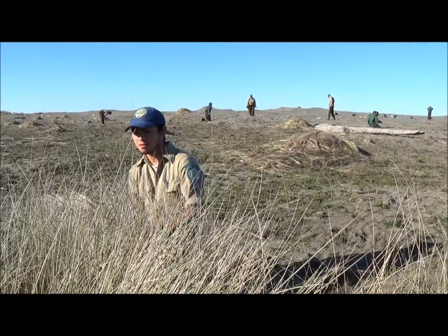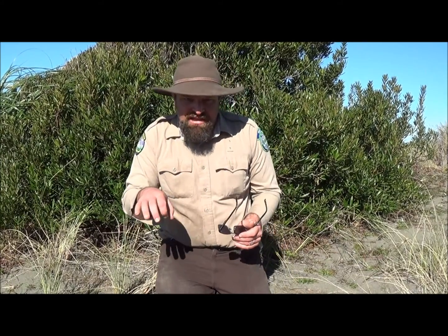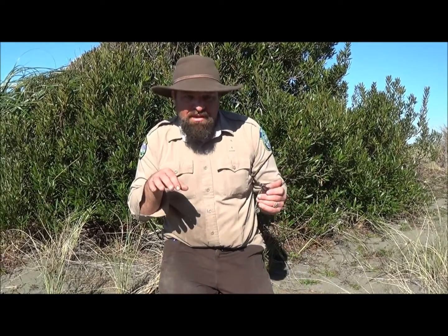We're pulling Amophila — it's a European beach grass. The reason why is because snowy plovers need big, broad areas of native vegetation. Native vegetation is kind of low and clumpy. Snowy plovers don't really run away from predators, they kind of hide. They can get up against that low, clumpy stuff, and they can see the predators coming and hide.